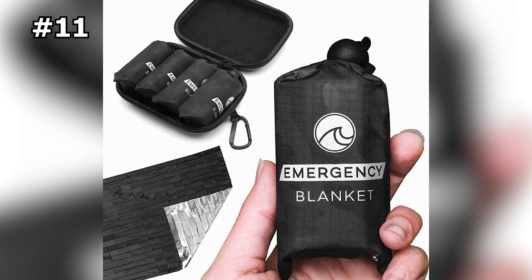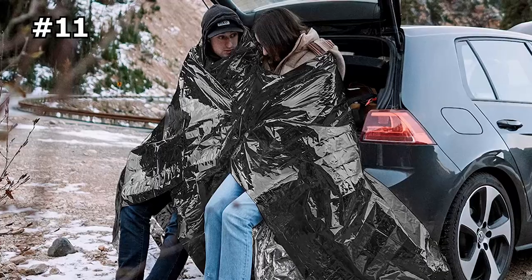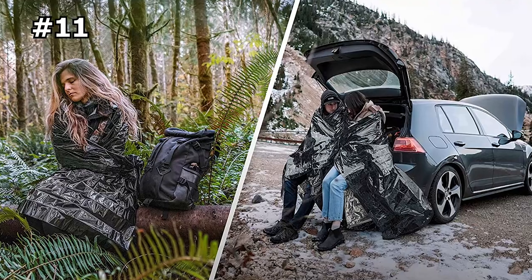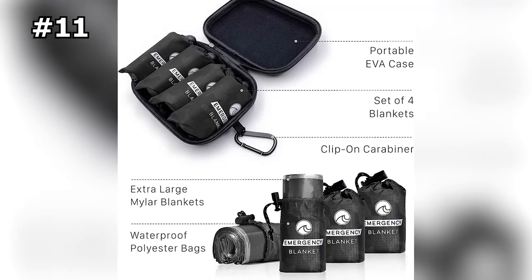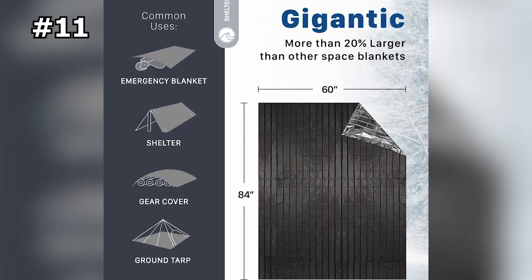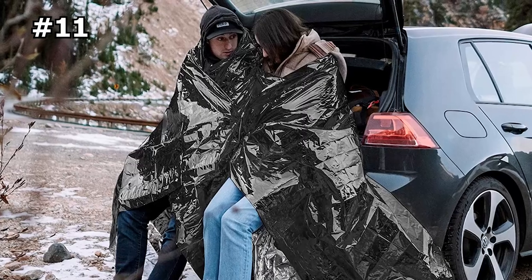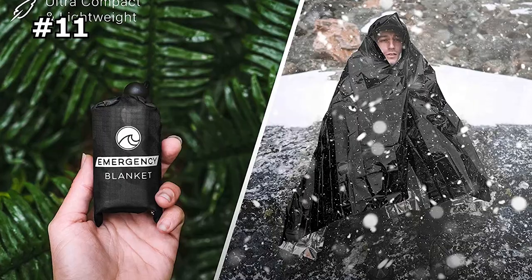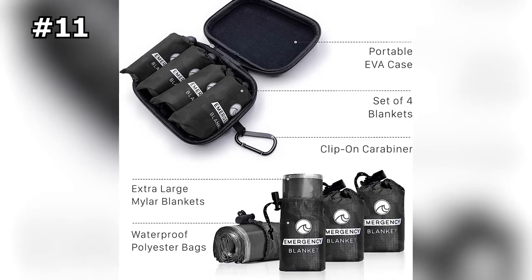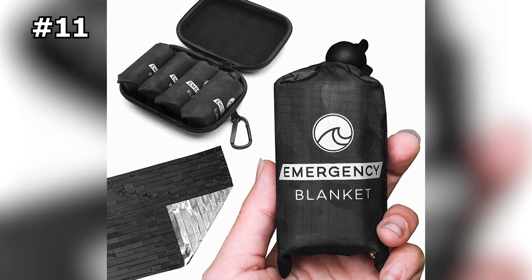Number 11: Oseus Outdoor Mylar Emergency Blankets. Be prepared for any emergency situation with this set of four emergency blankets, each individually wrapped and conveniently stored in a durable EVA case. They are designed to be compact and convenient, making them easy to store in your car or bring on outdoor adventures. Mylar blankets, designed by NASA, are highly insulated and reflect 90% of your body's heat, making them ideal for protecting against hypothermia in extremely cold weather. These extra-large blankets offer 20% more coverage than the industry-standard and can be used as a shelter, emergency sleeping bag, or survival gear.